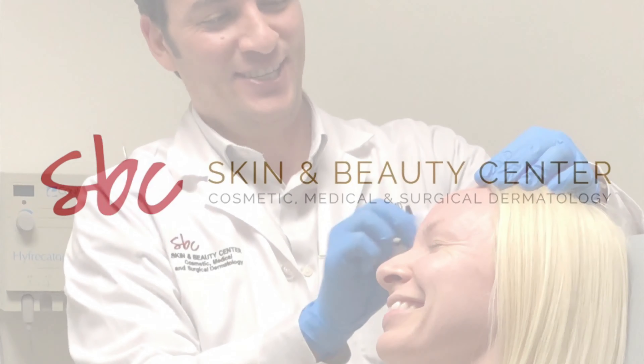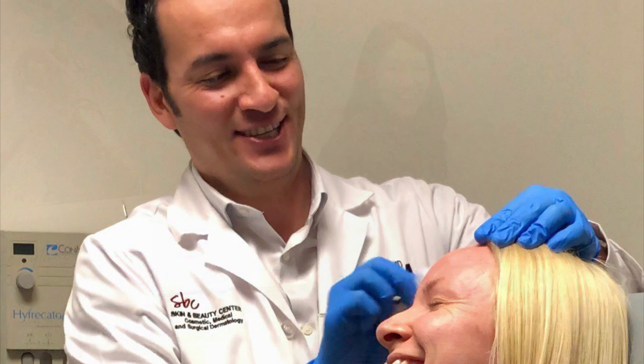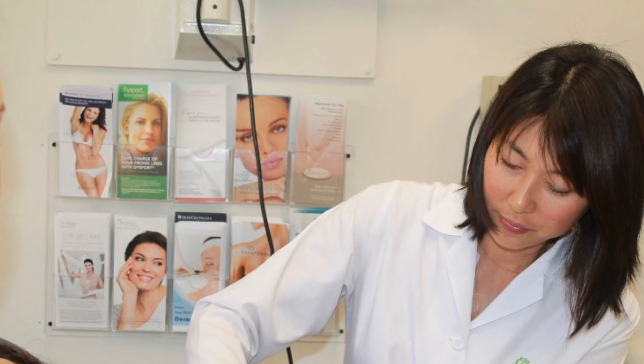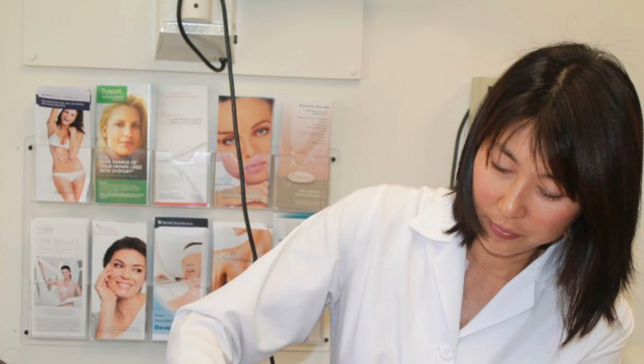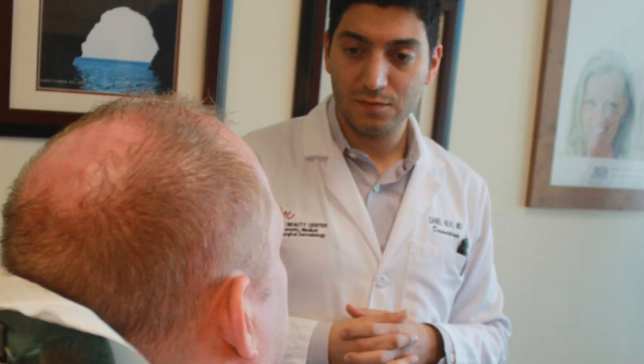Here at Skin and Beauty Center, we want to continue to provide our patients with the same exceptional care that you've come to expect for all your dermatological needs. We understand the importance of social distancing at the present time, so we've created a safe and easy way for our providers to continue their clinical consultations with you from the comfort of your own home.